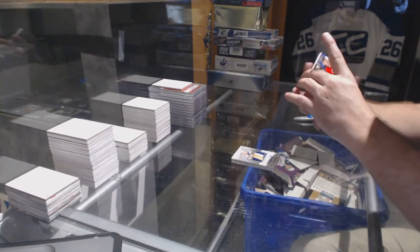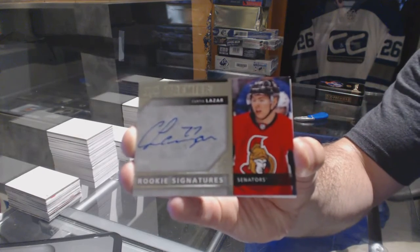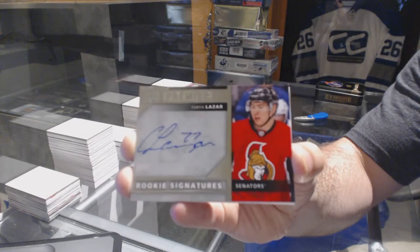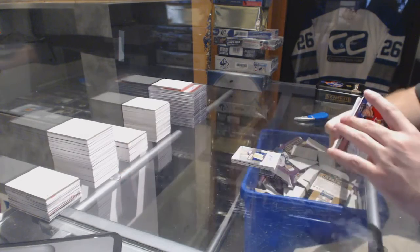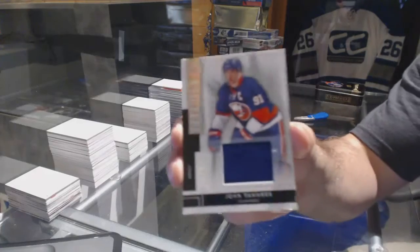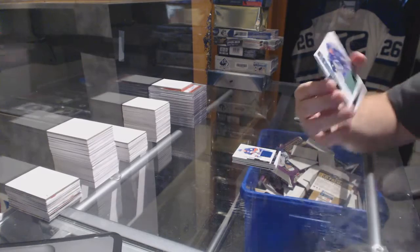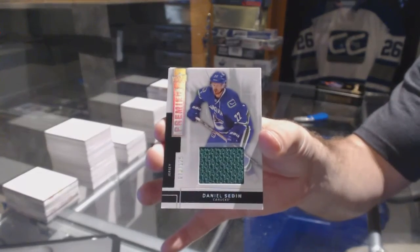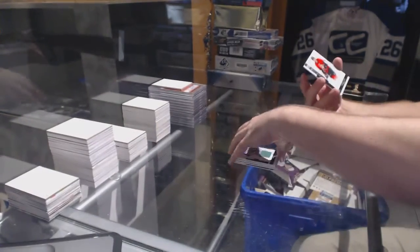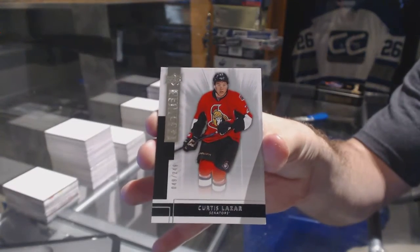And this guy is your guy tonight. A rookie signatures, Curtis Lazar. We've got a 125-based jersey, John Tavares, and a 125-based jersey of Daniel Sedin. And at 249, Curtis Lazar.